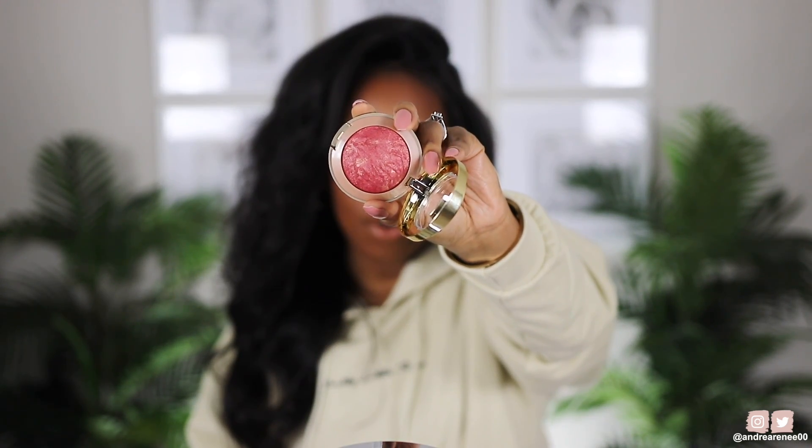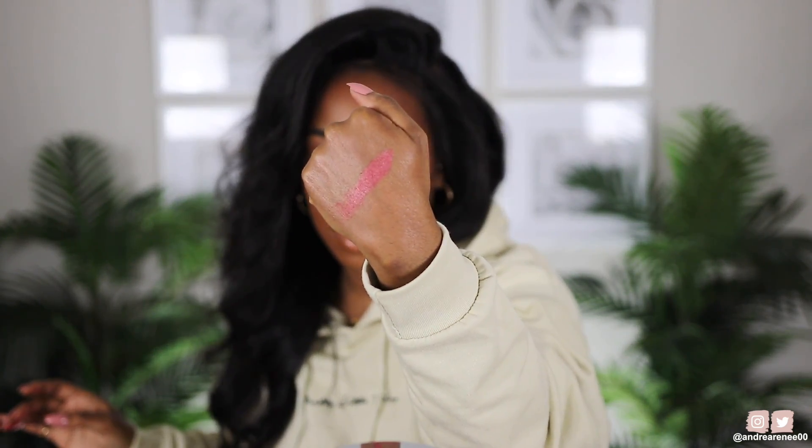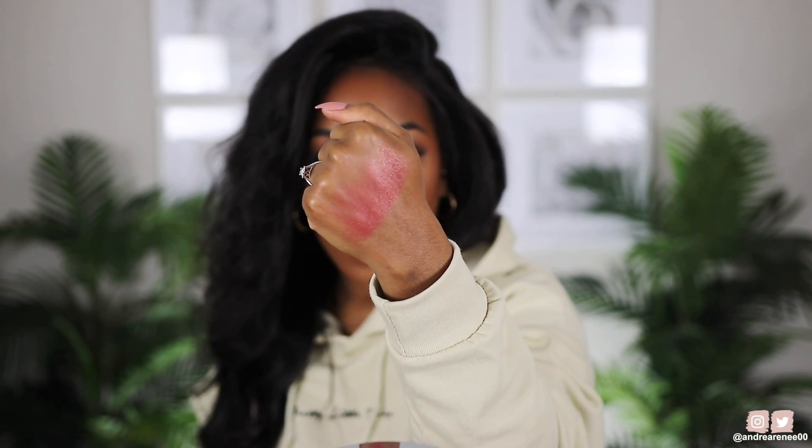This is Milani's baked powder blush, which has a little bit of gold sheen in it. It also comes with a little mirror on the back and a brush I never use. Swatched and blended out, it is the most beautiful wine mauve gold color — you can see that gold sheen if you look really close. It's just gorgeous.